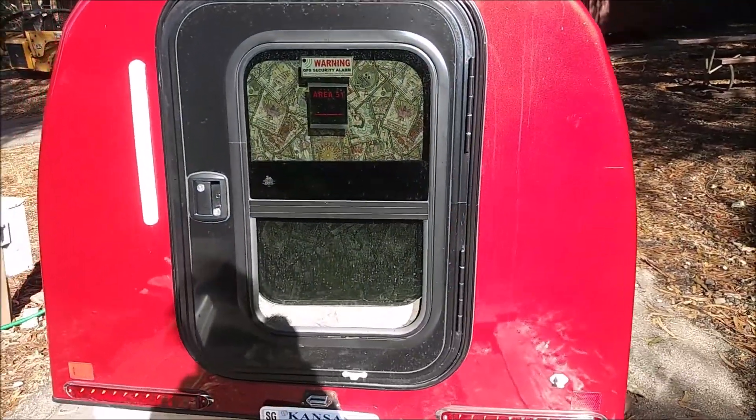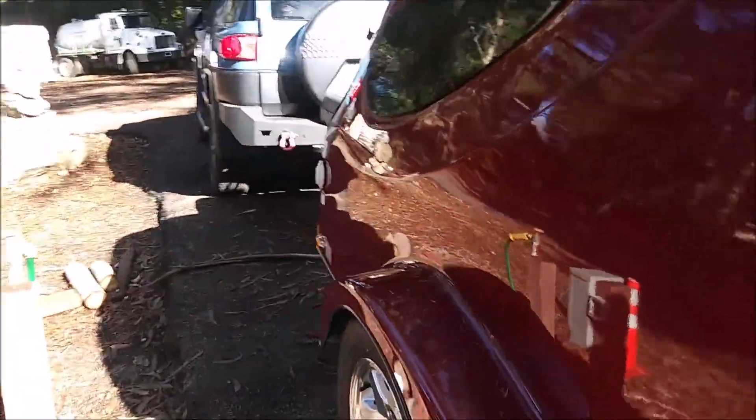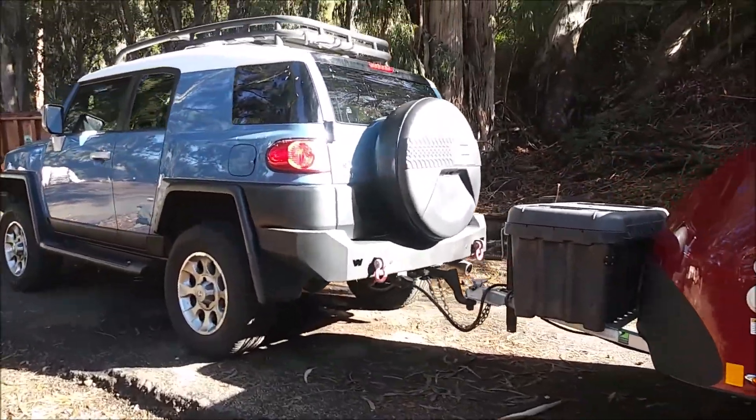Back end. Come around here. Looks so good.